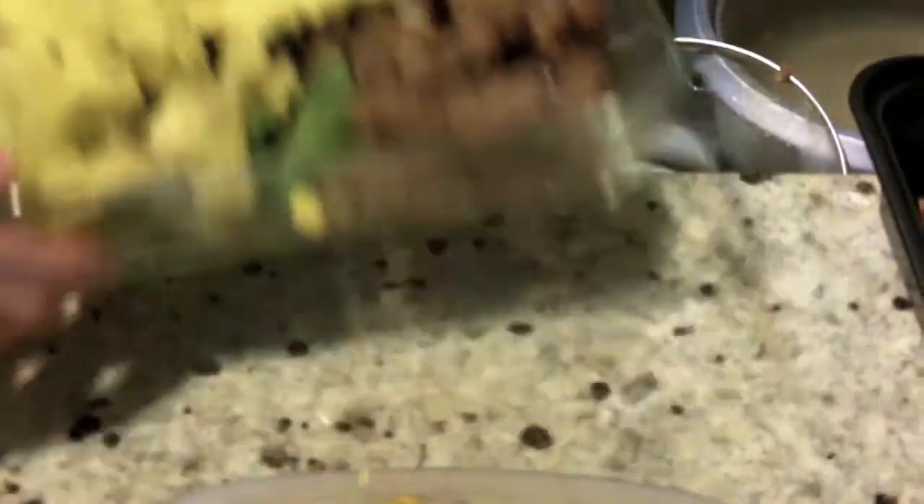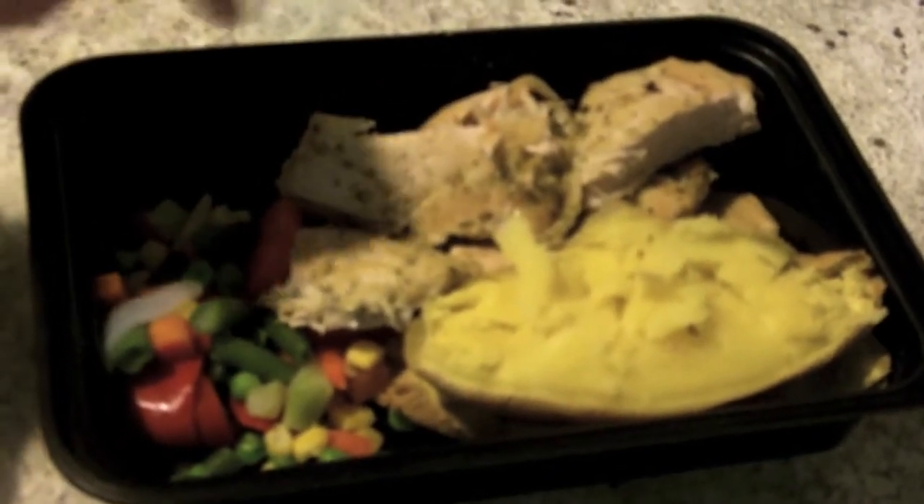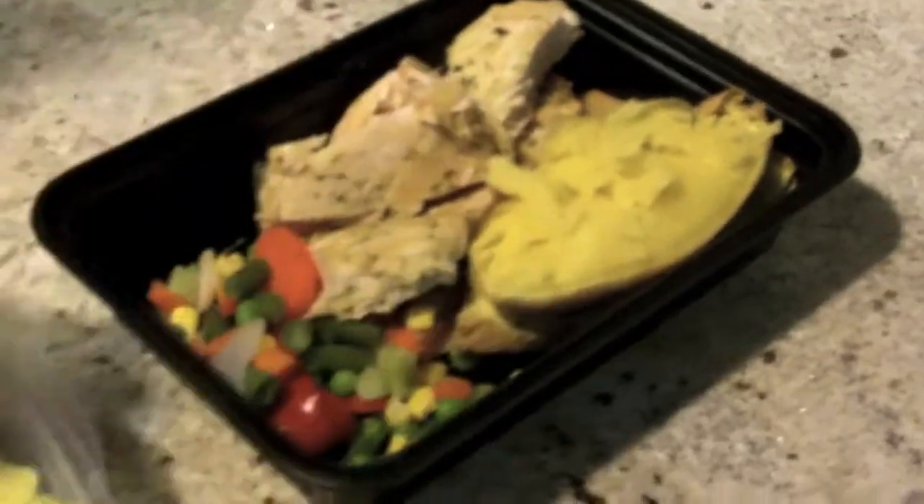The second meal over here is a chicken breast — lemon and herb flavored chicken breast. I've got one sweet potato and some veggies here.